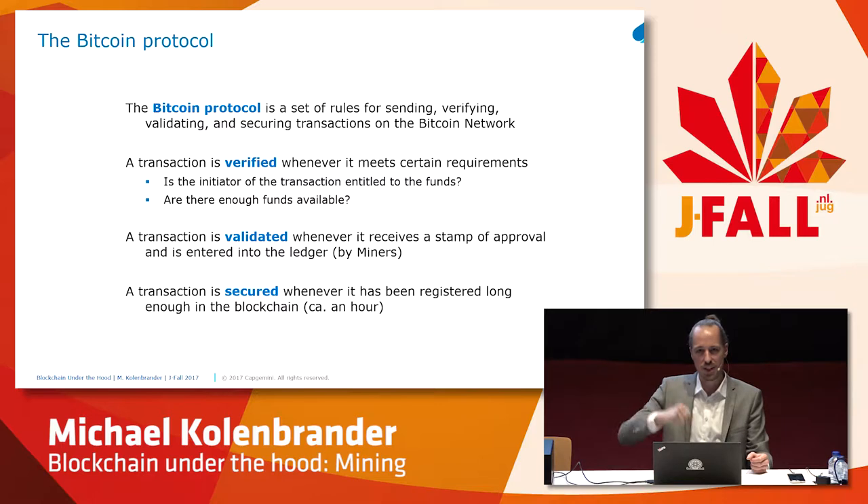The transaction needs to be validated — and this is what miners do. A transaction is validated whenever it receives a stamp of approval and is entered into the ledger. A transaction is secured whenever it's been registered long enough in the blockchain. In Bitcoin, blocks are created periodically, and the idea is to have a new block each 10 minutes — look at it like the heartbeat of the network. Transactions are sent and pooled in the memory pool. Miners pick transactions from this memory pool, put them in a block, and start hashing, looking for a specific value with a certain number of zeros. When they find it, they have created a valid block.